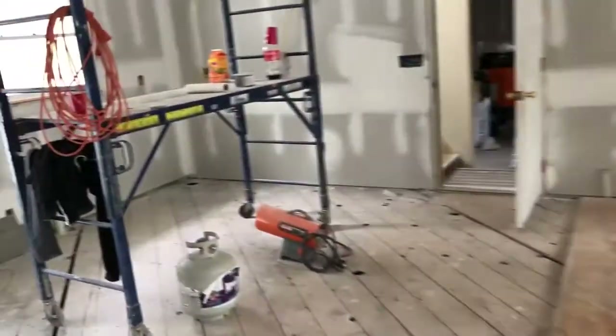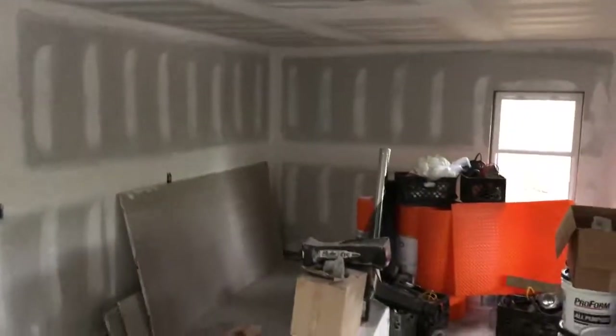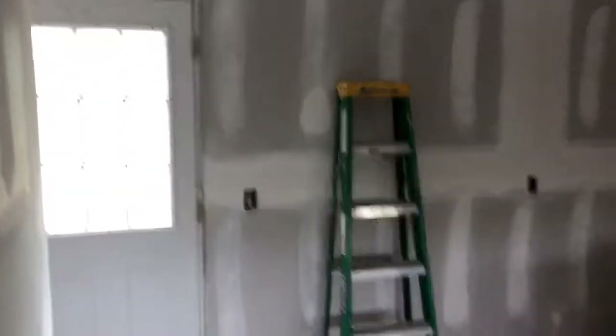That's obviously your basement entrance. This will be fully finished with one full bath and just sheetrock, ceiling and tile. No separate rooms or anything like that.